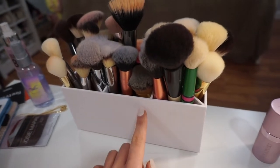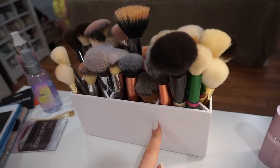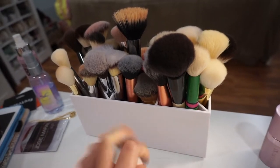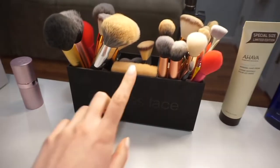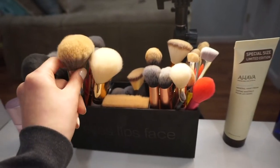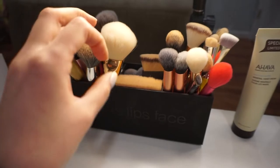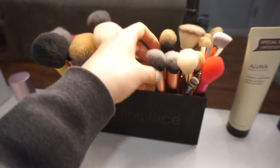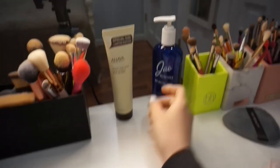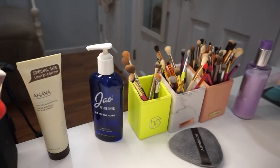These brush holders I got from e.l.f. — you can get them online on their website. I believe they're about $15 to $17. I have another one here and they divide up all the stuff really well. These are all powder brushes, some contour brushes, under-eye setting brushes, concealer brushes, and so on. I also have hand cream and hand sanitizer that I use a lot throughout the day.